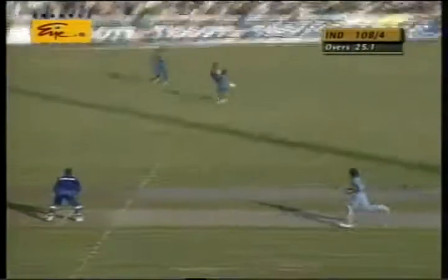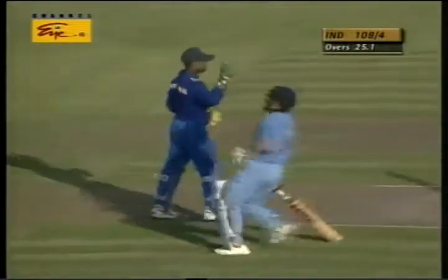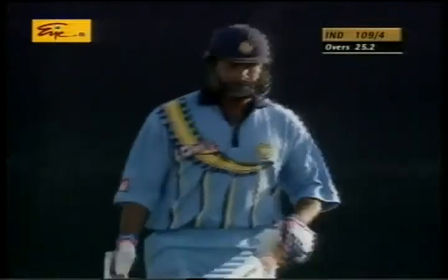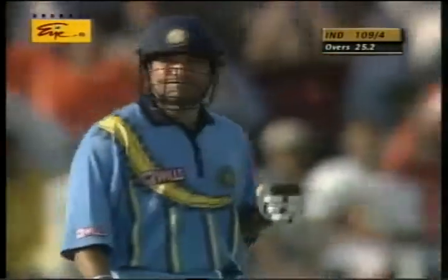Good running. Two for Tendulkar and a half-century. That's good cricket by the Indians and a very good half-century by Tendulkar.